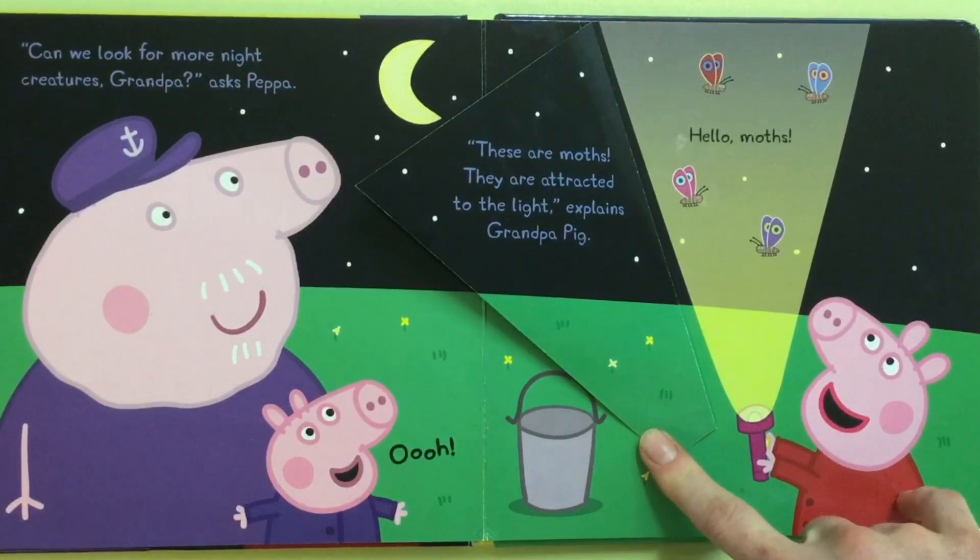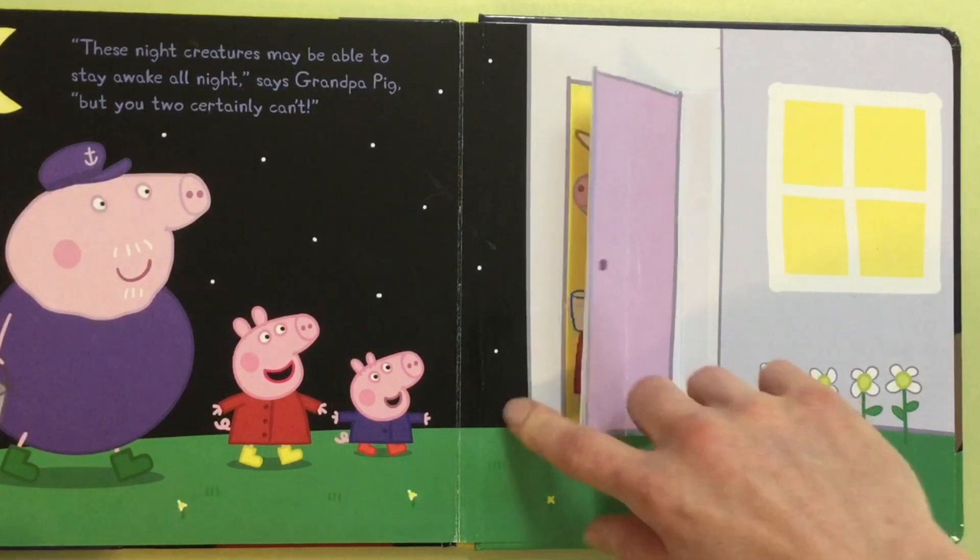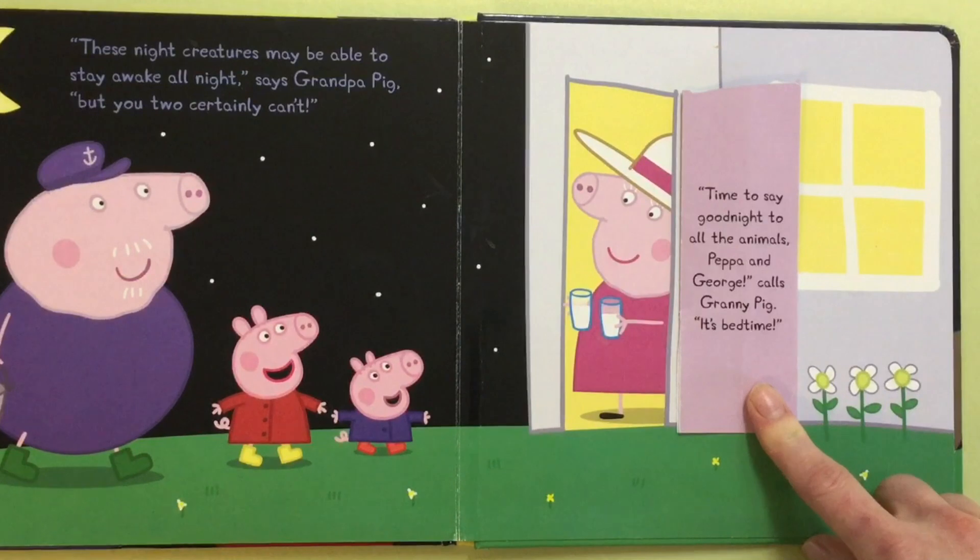These creatures may be able to stay awake all night, says Grandpa Pig, but you two certainly can't. Time to say good night to the animals, Peppa and George, calls Granny Pig. It's bedtime.